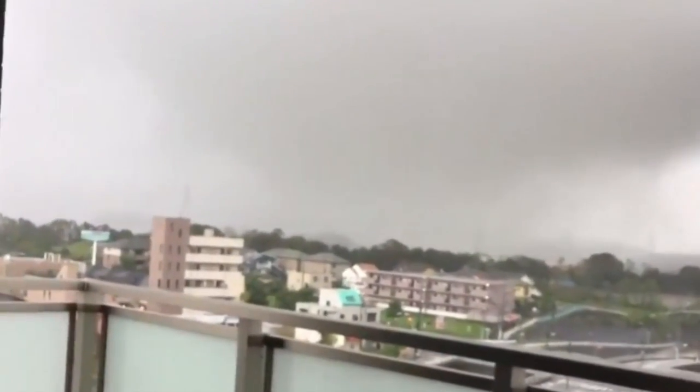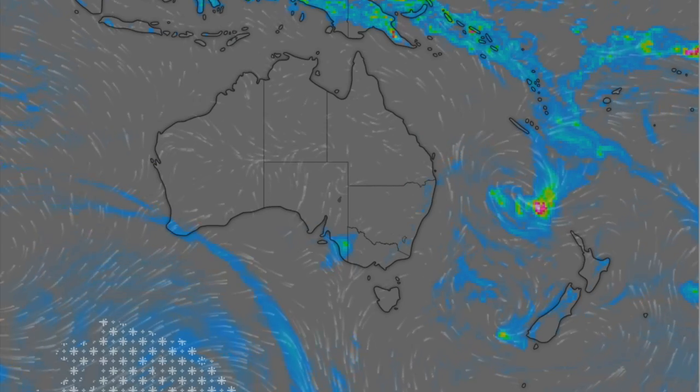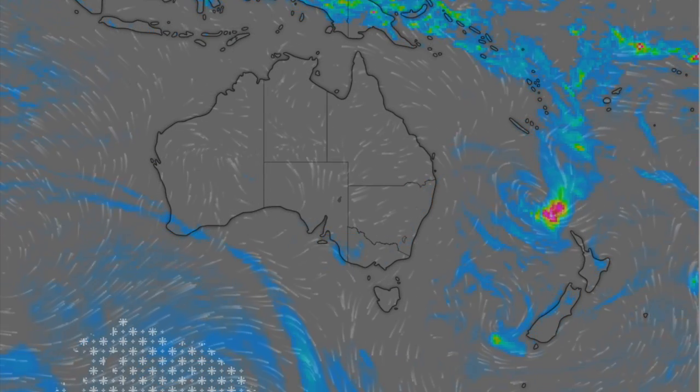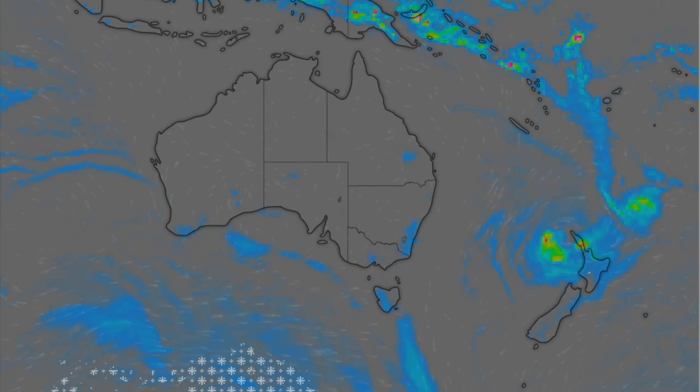Two notes on weather. First, this is a tornado that dropped out of the typhoon in Japan — many people missing and reports vary around 10 confirmed dead so far. Second, we showed the system en route to New Zealand. A couple hours before tomorrow's show, it will have just arrived and begun the flash flood risk on the North Island. Eyes open there.